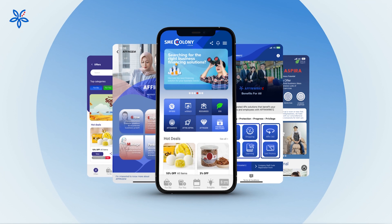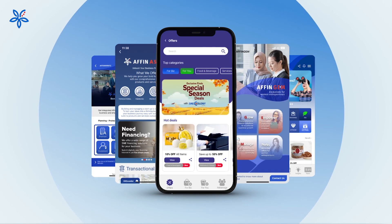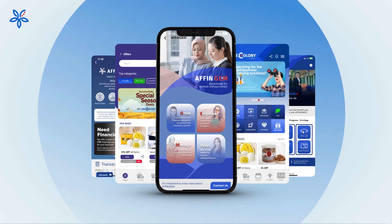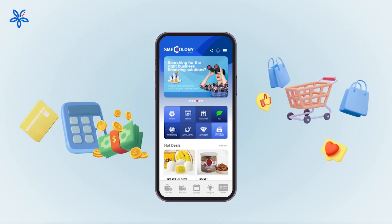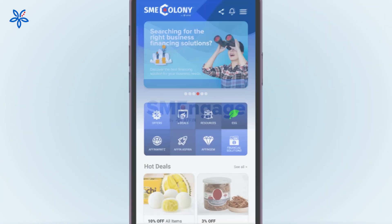SME Colony offers exclusive services for members, helps your business grow, exclusive offers for all, and supporting women entrepreneurs — a one-stop business platform for all your daily business needs. Within SME Colony lies SME Engage,